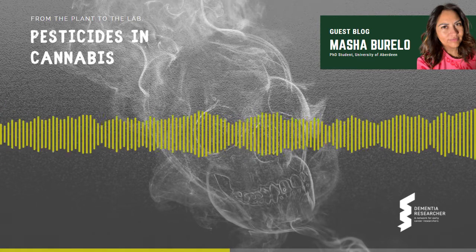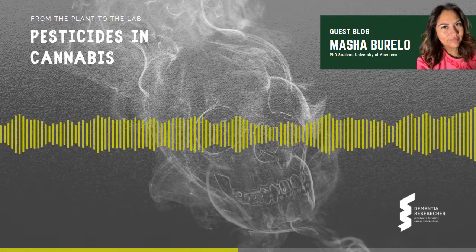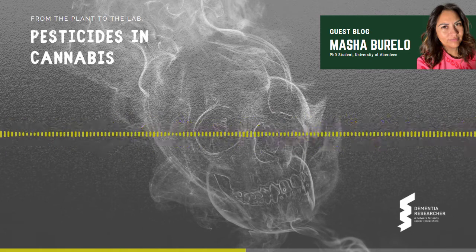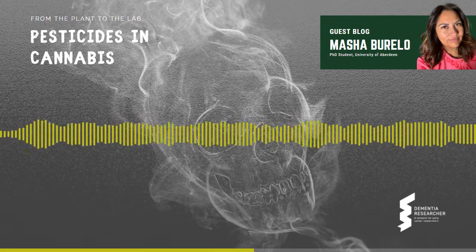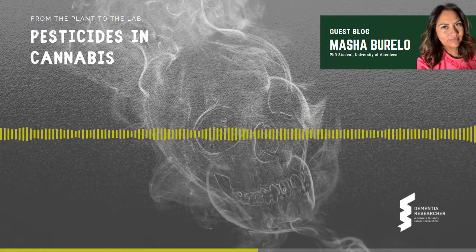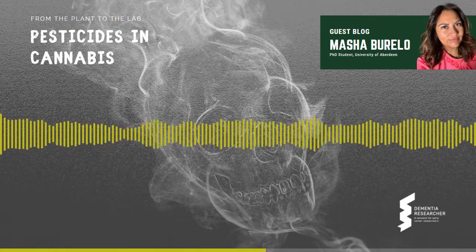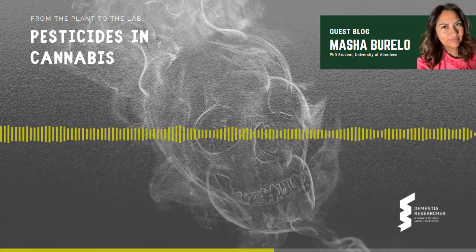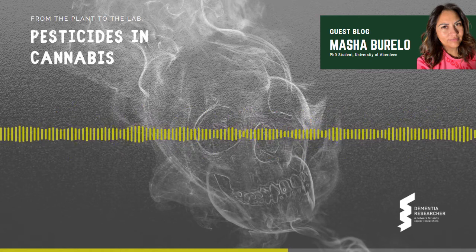Then, if cannabis is smoked, pesticides are transferred into the smoke through a process called pyrolysis. Pyrolysis is the chemical decomposition of organic materials through the application of heat, and it can turn some pesticides into a more toxic chemical that will end up being absorbed by the lungs of the consumer. For that reason, some growers have recently started to seek alternative pesticides, such as natural extracts like neem oil.